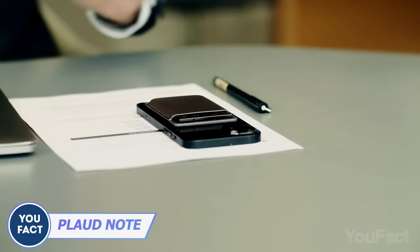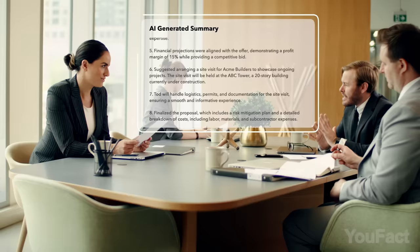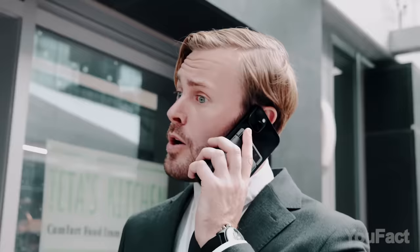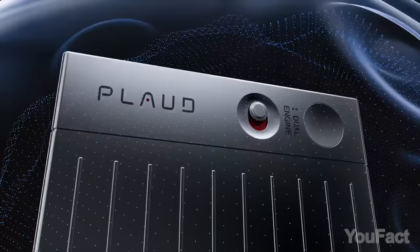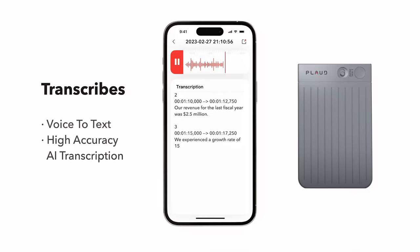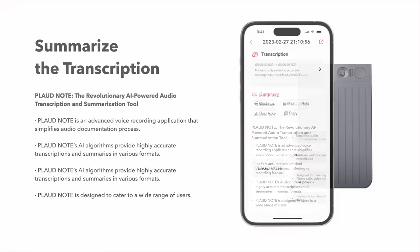This sleek little gadget not only records calls and meetings, but also magically turns them into text with ChatGPT. No more boring note-taking. It comes with a cool MagSafe case for iPhones or a metal ring sticker for other phones. With three mics, it can record up to 480 hours. The app syncs everything up and offers different ChatGPT summary styles for easy organization.